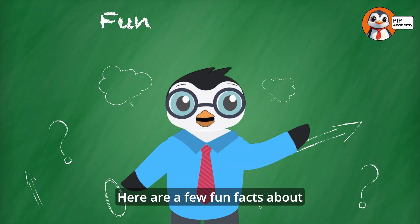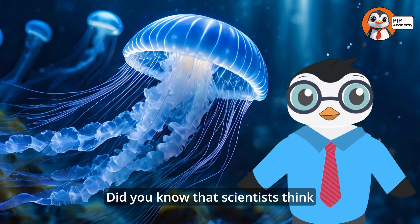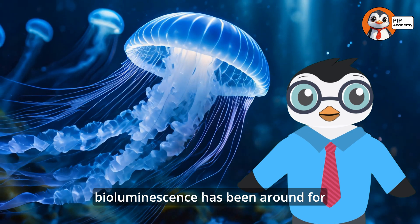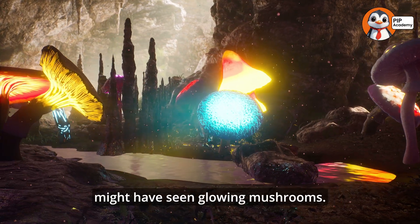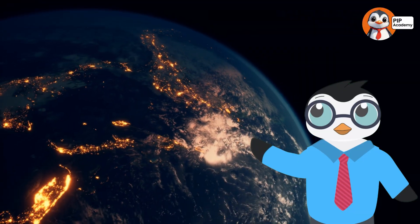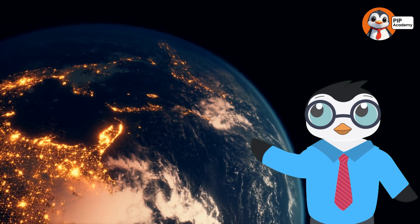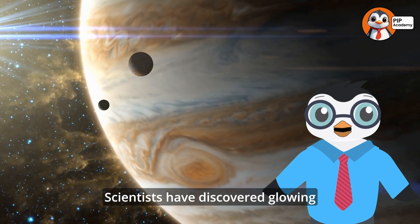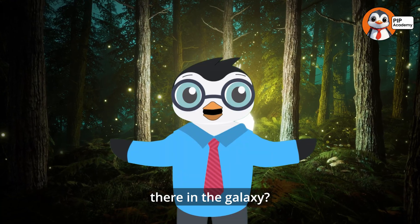Here are a few fun facts about bioluminescence that might surprise you. Did you know that scientists think bioluminescence has been around for millions of years? Some people even believe dinosaurs might have seen glowing mushrooms. And here's another cool fact: you don't have to be on Earth to see bioluminescence. Scientists have discovered glowing phenomena on planets like Jupiter, which makes us wonder — could there be glowing life out there in the galaxy?